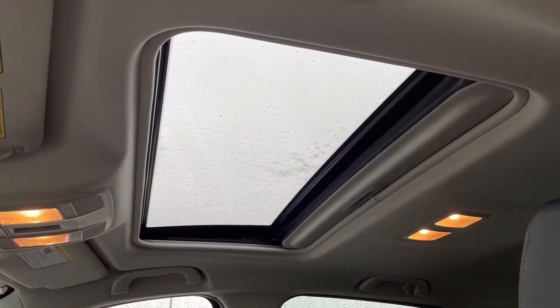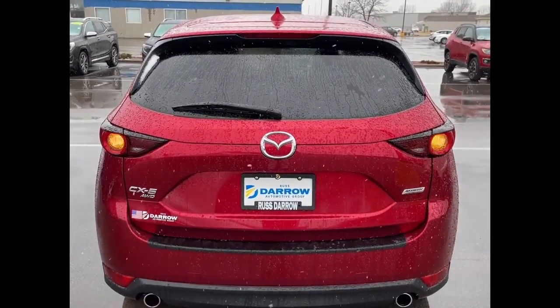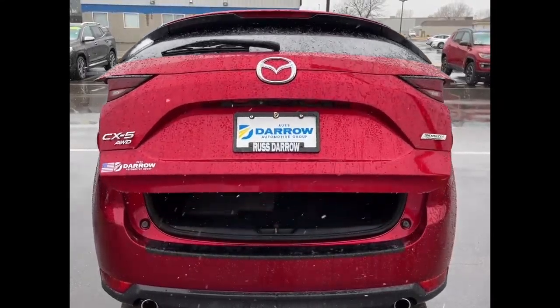Additionally, you get synthetic leather and suede seat trim and a sunroof to add to the premium feel of Mazda's most popular crossover. And if that wasn't enough, there's also a power-operated liftgate to help you when you've got your hands full.